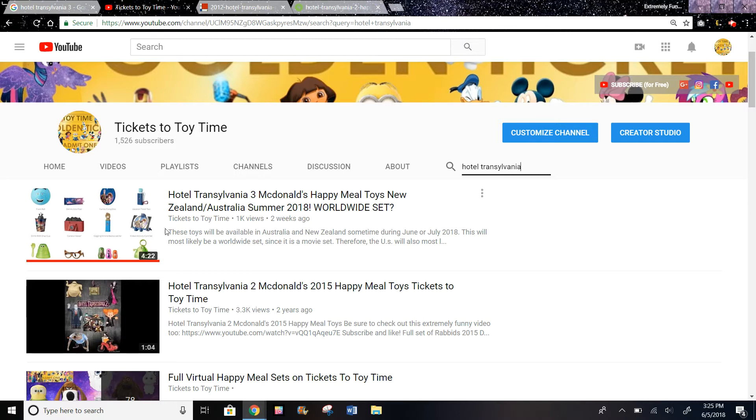You could check out the Australia video I made to see some of the toys that might be in the U.S. set, because a lot of times McDonald's does repeat the toys.